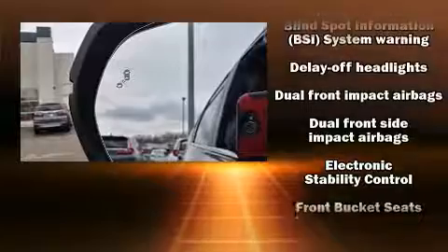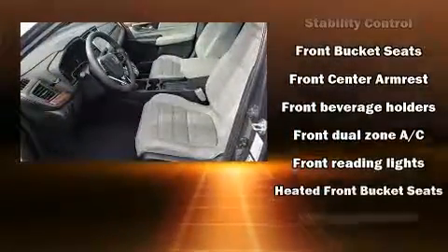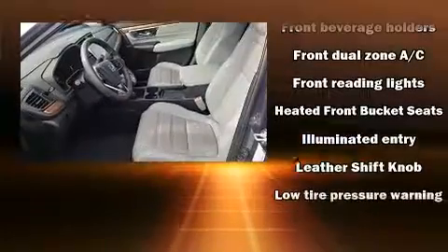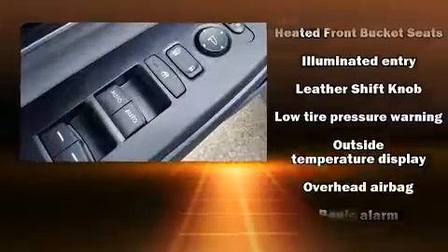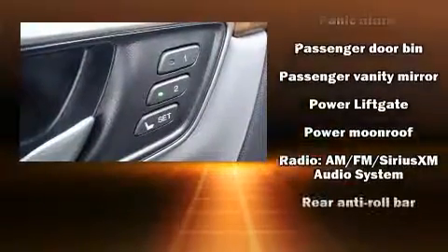Passengers are protected by various safety and security features including head curtain airbags, front and side impact airbags, traction control, brake assist, a security system, and four-wheel disc brakes with ABS.